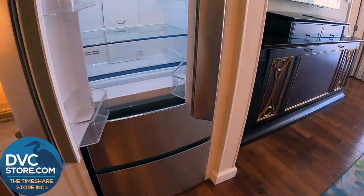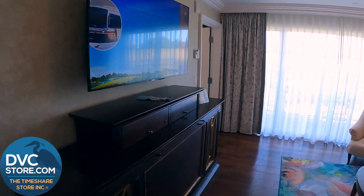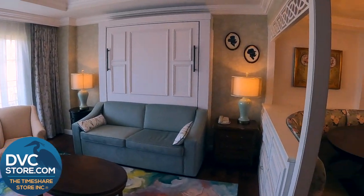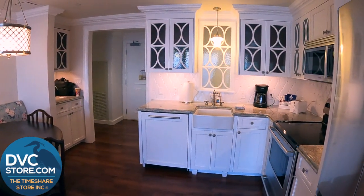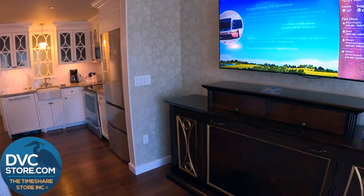On the bottom there, you have the freezer. Now that is the 60-inch flat screen TV, a Murphy bed that folds over that couch, and then again looking back into the kitchen, you've got this beautiful open plan with a great space for dining or games or just sitting and relaxing after a long day at the park.